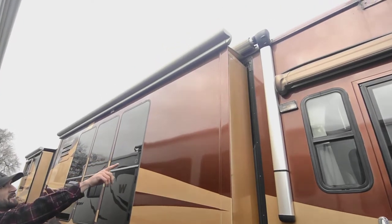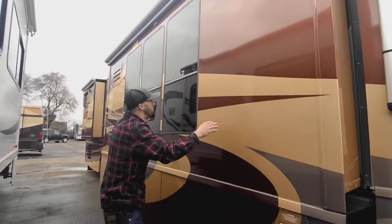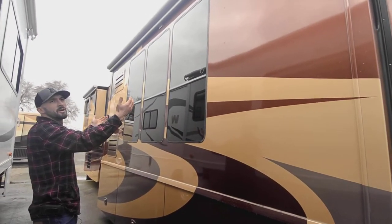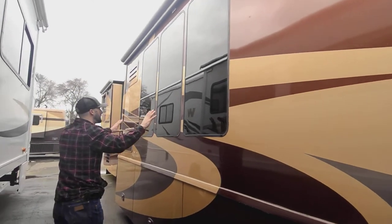Up above this slide we have a nice big power awning that comes all the way out over, which is why you don't have awnings on these cathedral windows. That's kind of a nice plus because the one downside with window awnings is they can cover your view — not the case here on your big cathedral windows.